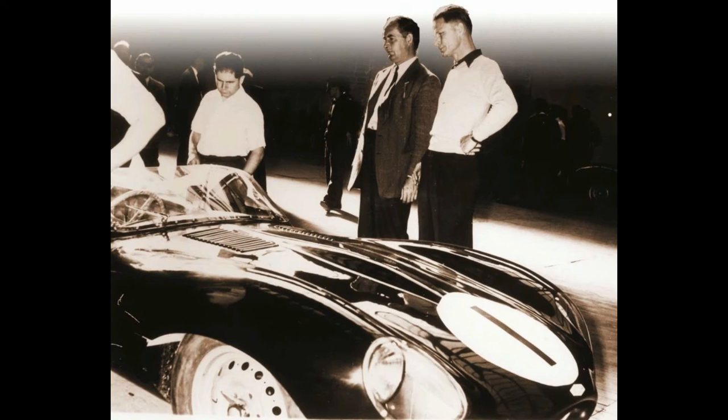Malcolm Sayer. Sayer was one of the first to incorporate aerodynamics heavily into his car designs, yet they somehow turned out to be some of the most beautiful cars ever made. The Jaguar C-Type, D-Type, E-Type, and XJ13 are all to his credit.